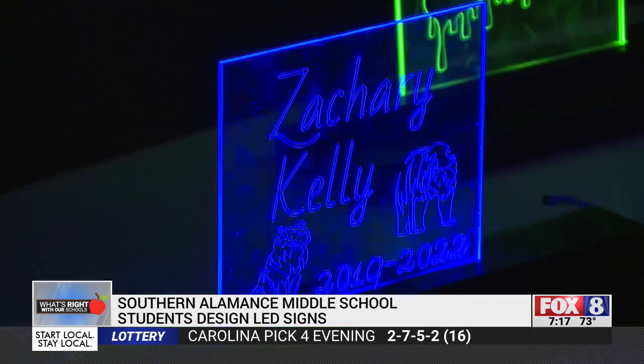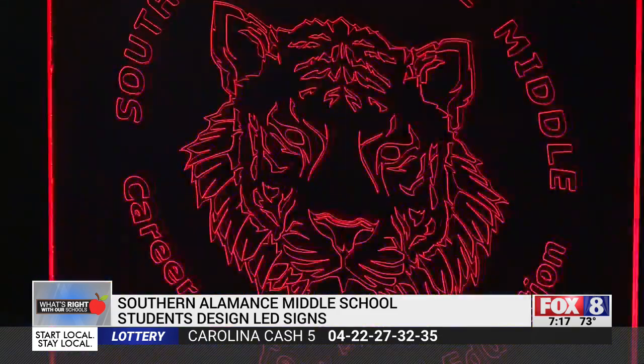It could be the start of great creating in their futures. Cindy Farmer, Fox 8 News. Miller says he hopes that in the future they can reach out to the community, businesses, and organizations in order to partner up with them to customize these signs — so that the students have the hands-on learning, plus the business side of the class as well.